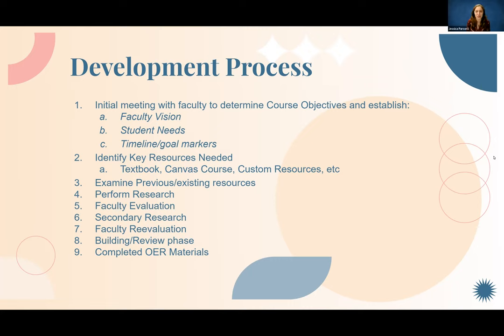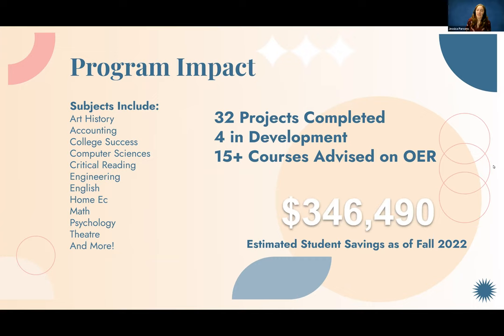We enter a review phase where we help faculty that first semester to identify what's working, what's not, and if they need any additional resources. Then we have our final materials. We've developed over 32 different projects since March of 2019, and we've estimated that we've saved students almost $350,000 through those projects alone. There have been four OER specialists during this time who have contributed to these projects.